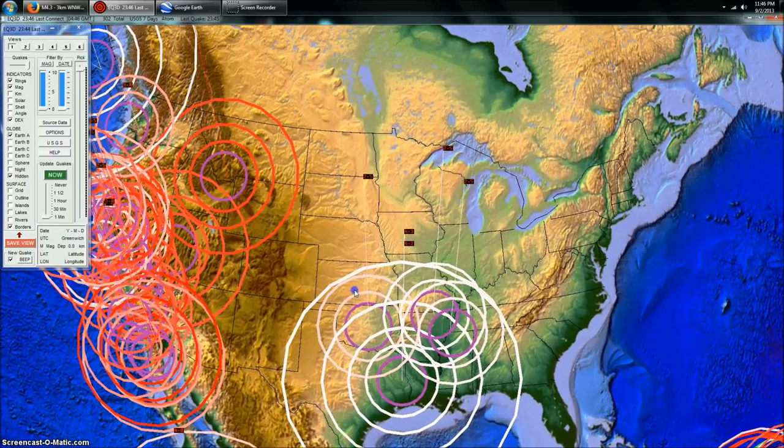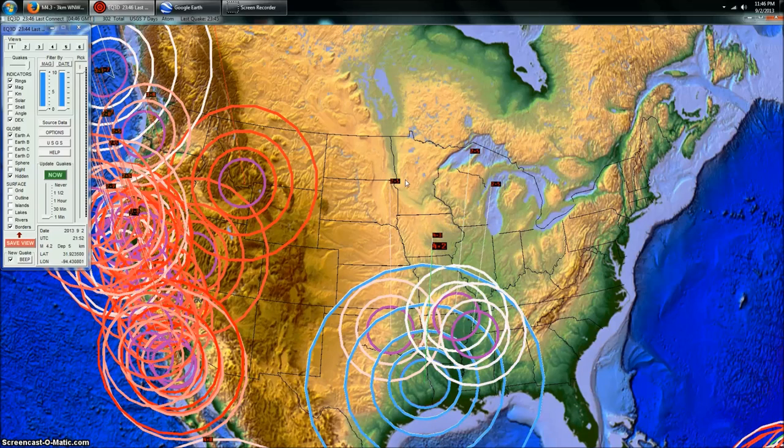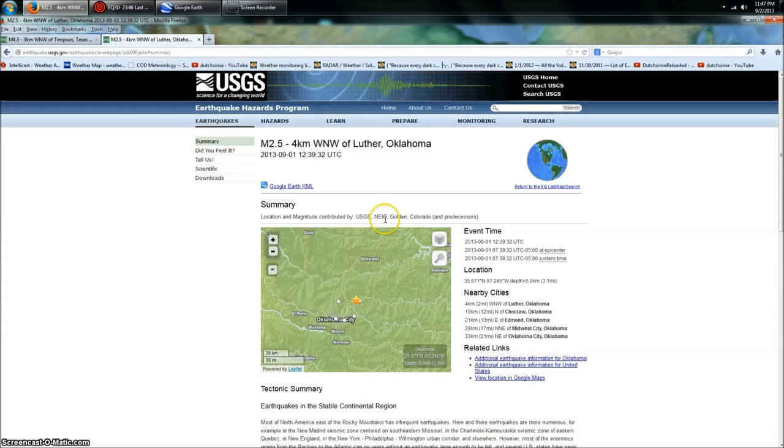Take a look — we had two 2.5s: one at the border of Arkansas and one at the border of Missouri. Those are not fracking — that's New Madrid. These two here are fracking, and the 2.5 in central Oklahoma is also fracking. Let's go ahead and pull that up.